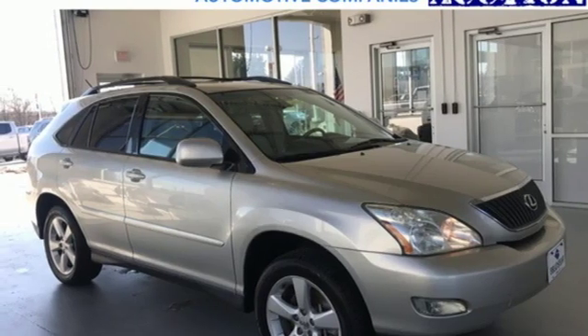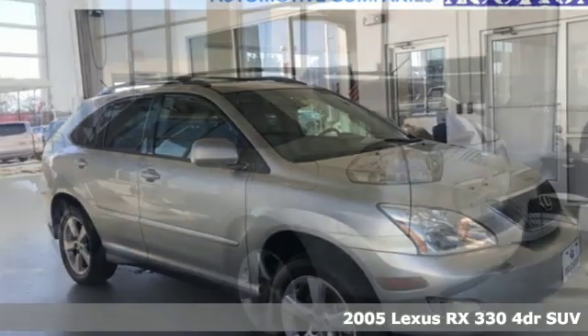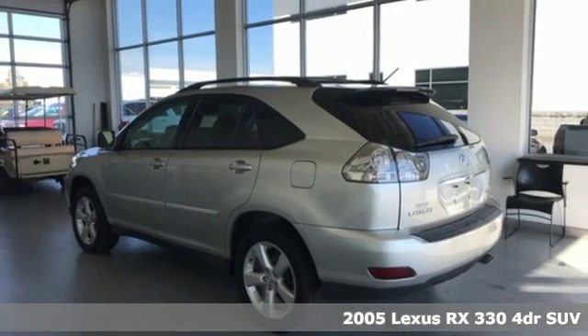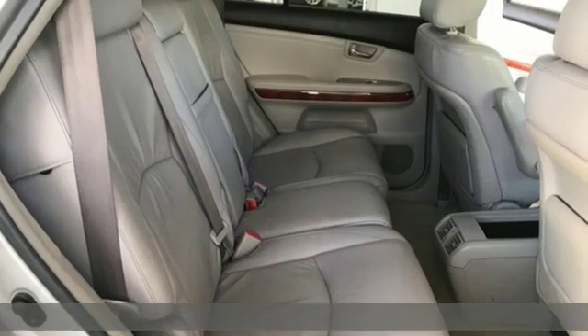Here's a 2005 Lexus RX 330. This RX is a luxury without apology. Sink into the driver's seat and experience its intense elegance.